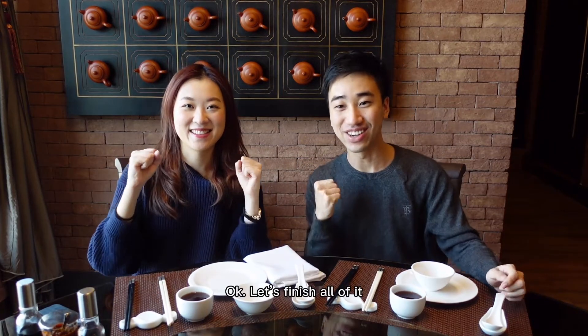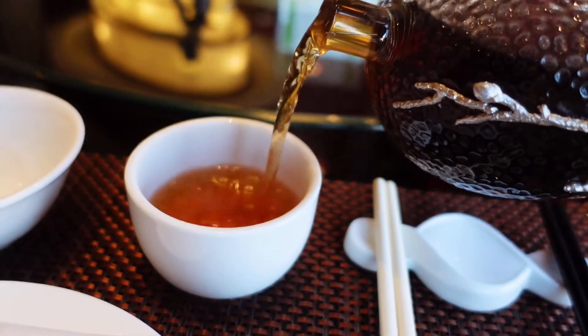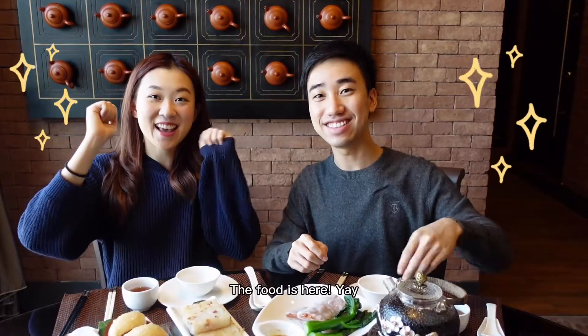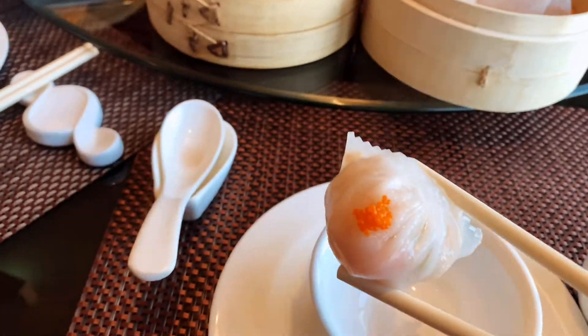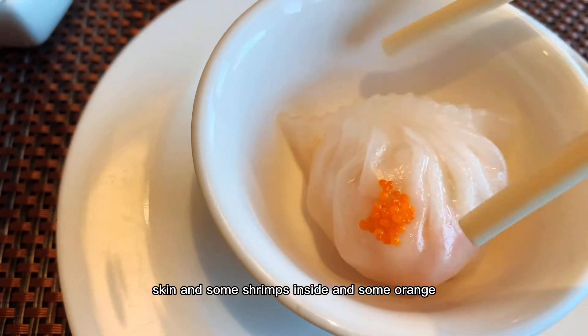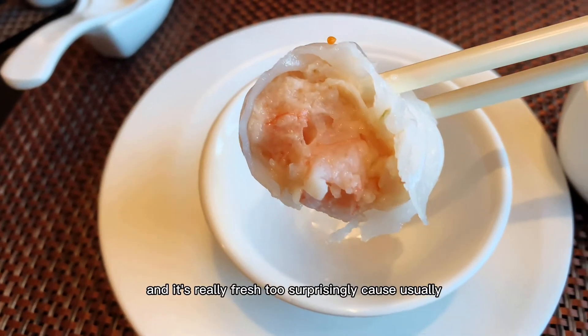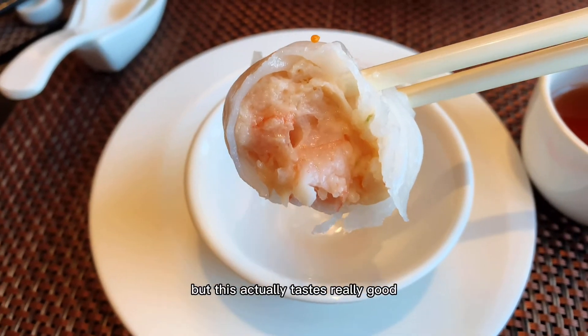We're going to work together. We're going to eat Ha Gao first. It's with this transparent skin and some shrimps inside with some orange sprinkles. It looks like a traditional Ha Gao. It's really big and really fresh too — surprisingly, because usually I've been to dim sum places where the shrimp tastes kind of funny, but this actually tastes really good.